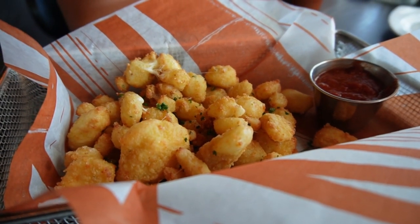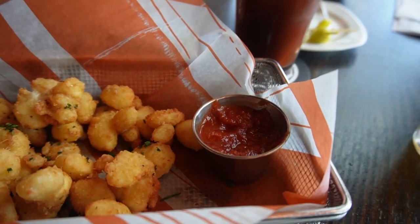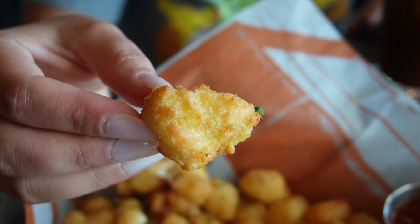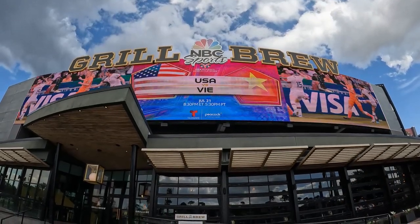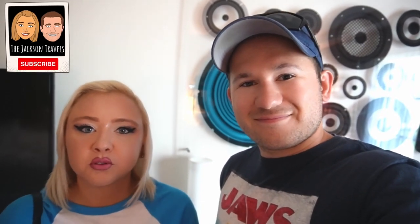And the cheese curds — I forgot about those, but yeah, those were good, which is why we stuck with that order. That marinara sauce has like a barbecue tanginess to it; they say it's house-made and we like it. It's something different compared to like mozzarella sticks anywhere else, and they're good because they're a little crunchier. We hope you guys enjoyed this video — comment and let us know what you think of the NBC Sports Bar and Grill. Please don't forget to like this video and subscribe to our channel for more Universal content coming soon. Until next time, we hope to see you on the next adventure. Bye!